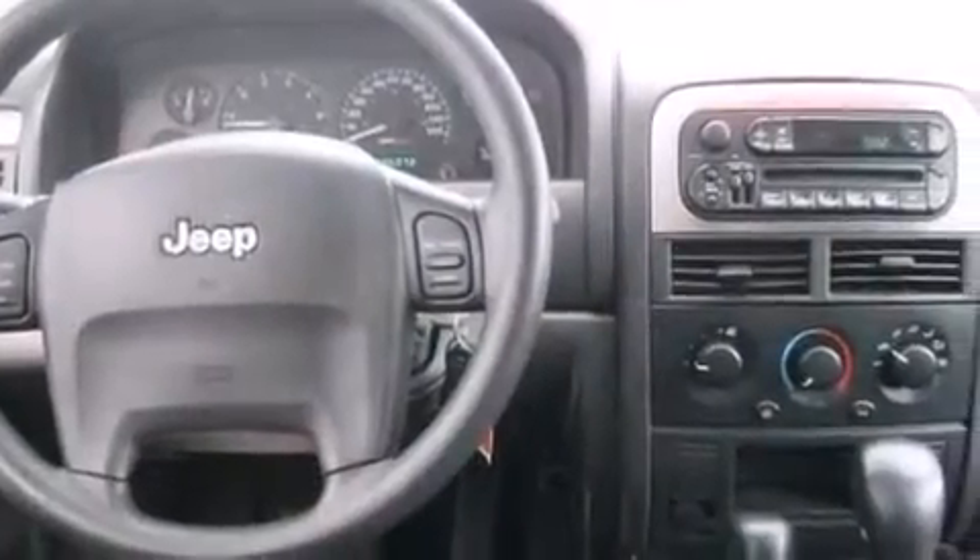A split folding rear seat, full-power accessories, a rear window defroster, a rear window wiper, and an auxiliary power outlet.